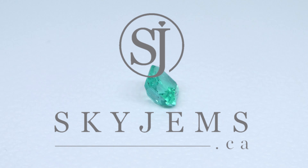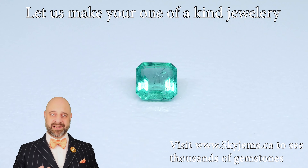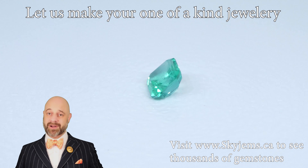SkyGems.ca has the largest selection of fine quality colored gemstones. Hi everyone, my name is David Saad. Thank you all so much for joining me so I can show you and tell you a bit about this.